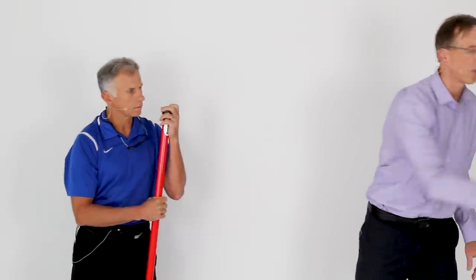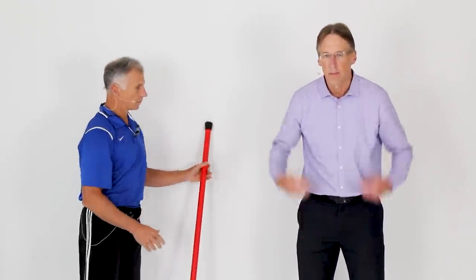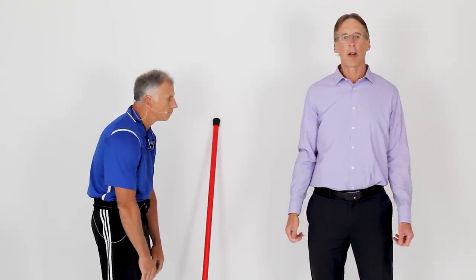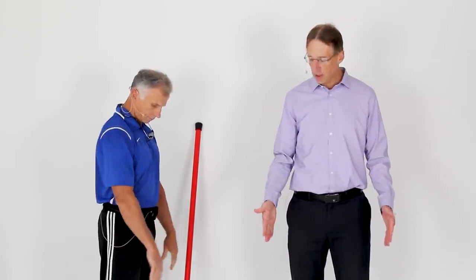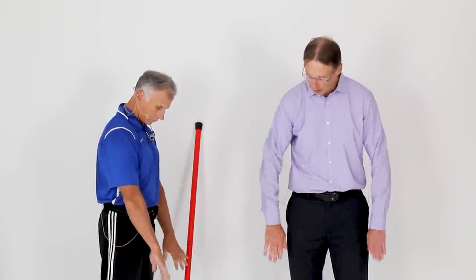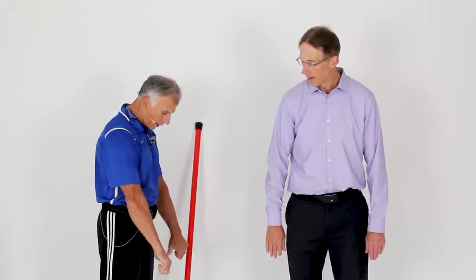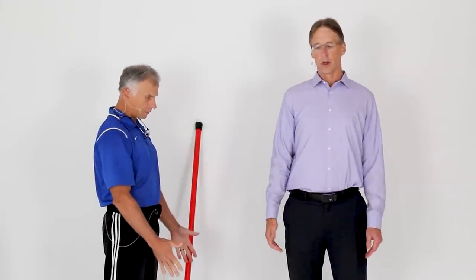Another main fault with posture is internal rotation of the shoulders — the shoulders turn inward and you get that humped posture. Stand up straight and see where your palms are facing. If they're turned toward the back and your thumbs are pointing toward each other, that's a problem. We'll have you work on external rotation of the shoulder and strengthening to help keep it in position.